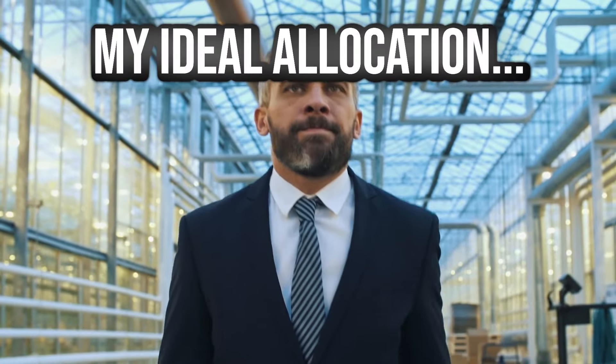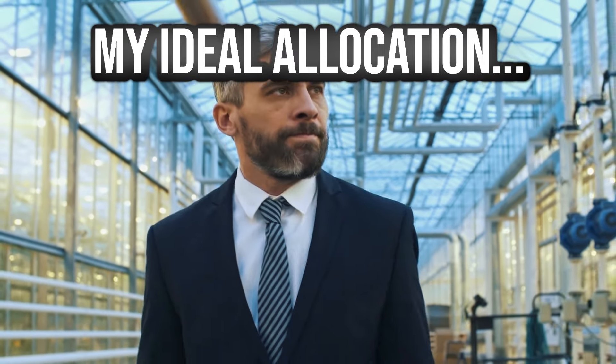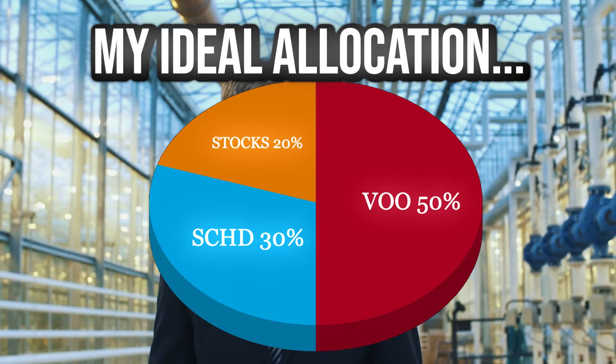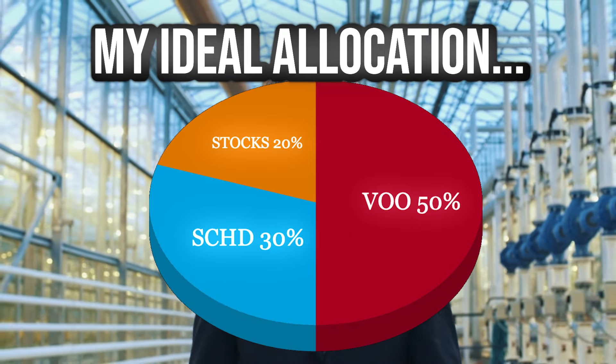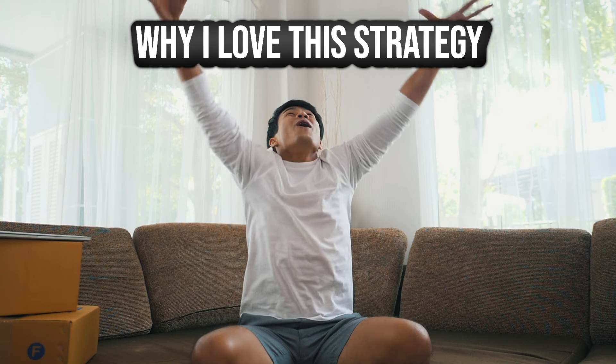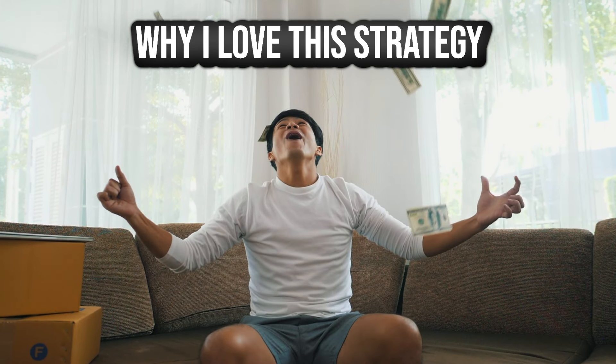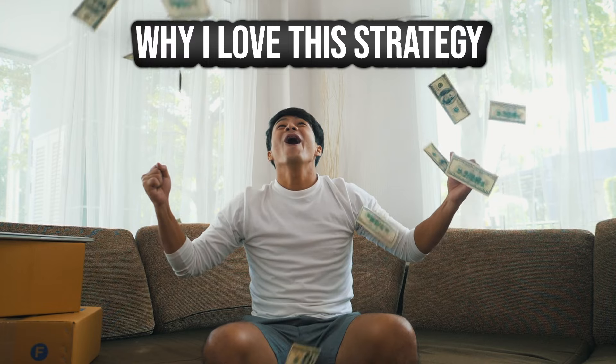My ideal portfolio allocation — which I've discussed a little on this channel but wanted to go more in depth on — is having 50% VU, 30% SCHD, and 20% individual stocks. I love this strategy because I feel like a portfolio set up with an emphasis on total returns and dividend growth can create a massive snowball of money long-term.